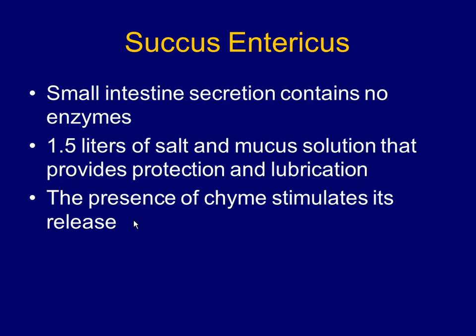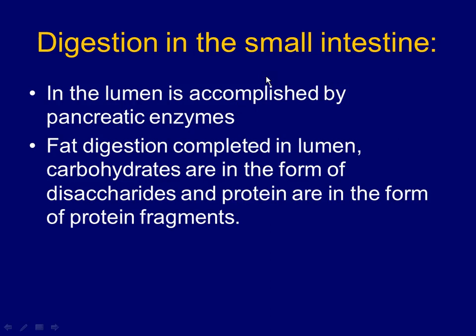So, digestion in the small intestine: we've talked about secretions and motility. Now the digestion. Most of the digestion is happening in the lumen — the hollow core — because of enzymes released from the pancreas.